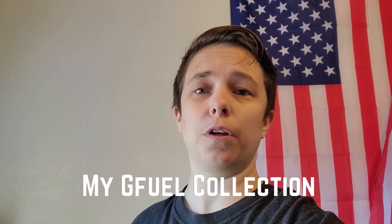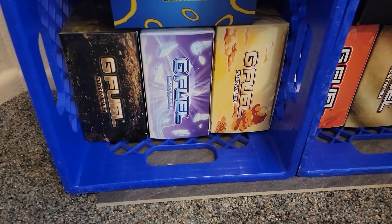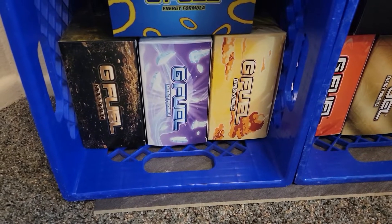Hey everybody, welcome back to another video. Today I'm going to take you through my G Fuel collection. If you haven't already, be sure to subscribe to the channel. I'm always thinking of new videos to put up, so stick around. Let's get into it.